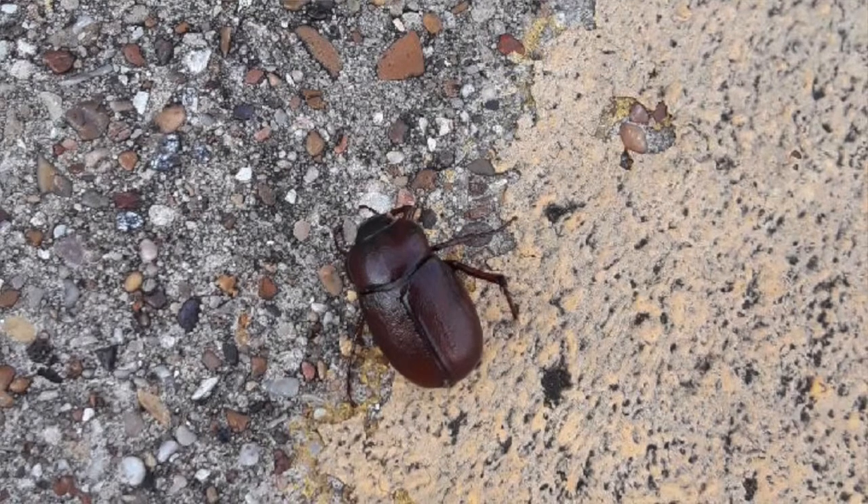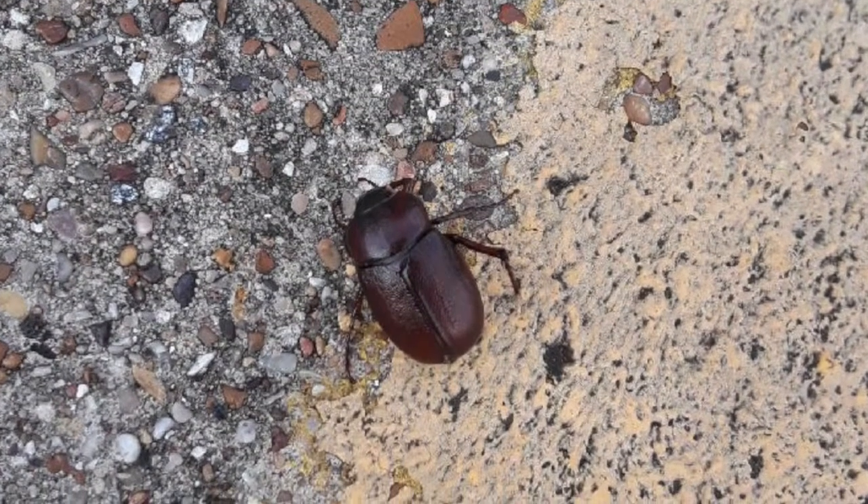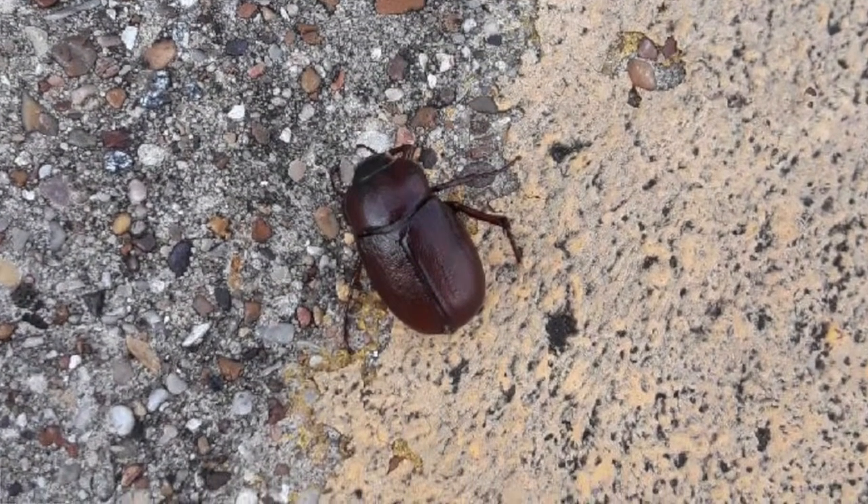A lot of people don't pay any attention to them because they're here every year. Every year they come out in the summer and they fly around, they kind of pester a little bit, and then they go away.